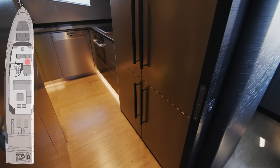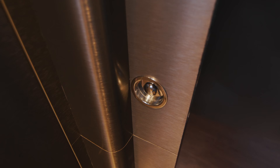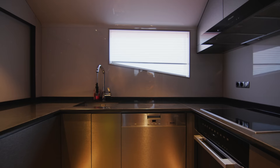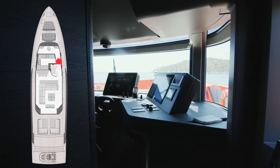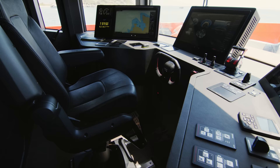Forward of the lounge and to port is the galley, with high-end Meile appliances, an American-style fridge freezer, and stylish finishing throughout. The captain pointed out that even the back of the door has the same finish — it's little details like this that I appreciate about the yacht. Further forward still, we have the helm station.